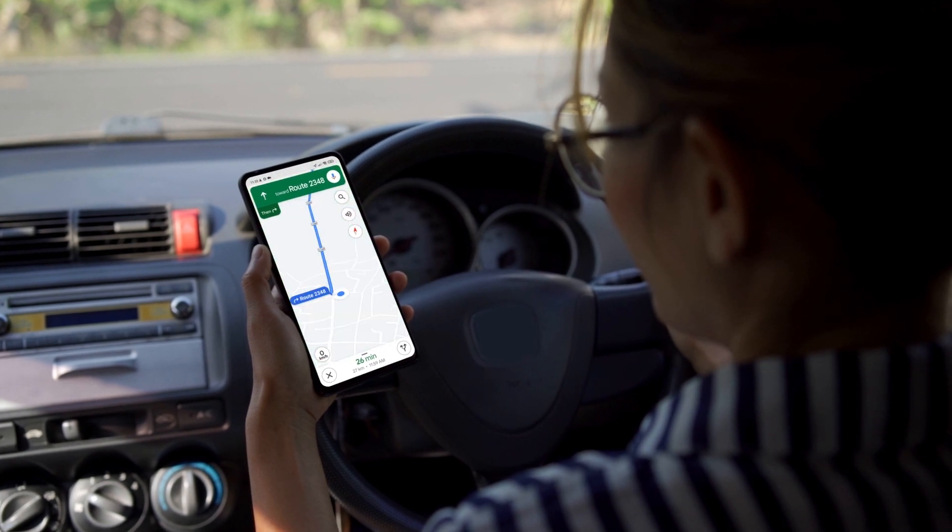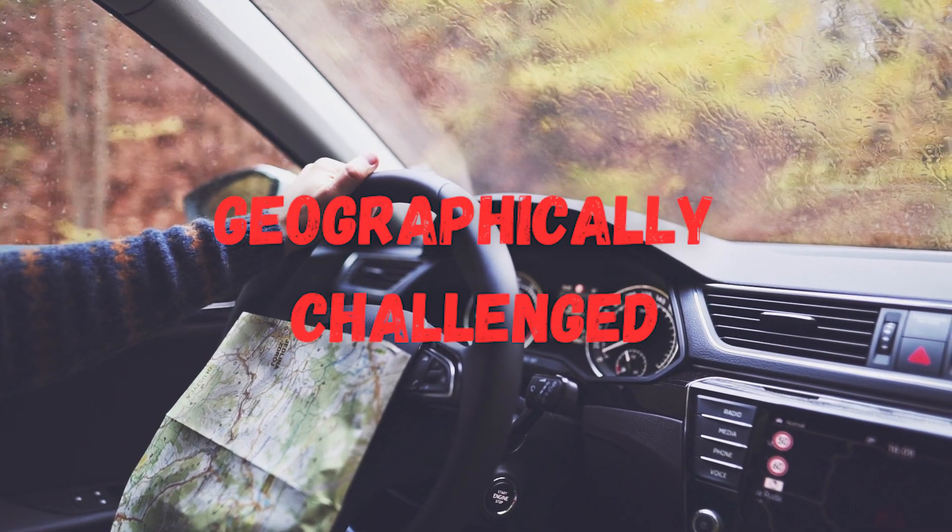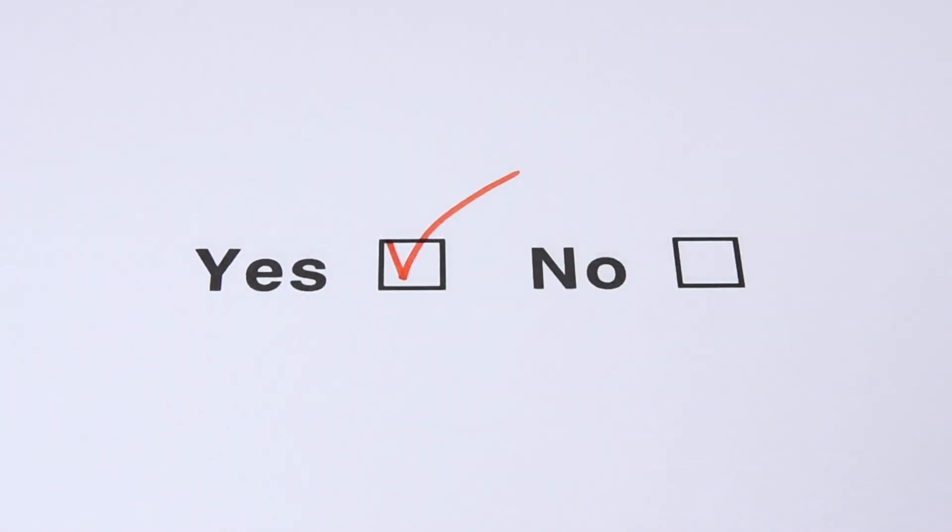Are you someone who needs their GPS to get anywhere, or sometimes references themselves as geographically challenged? If you answered yes to either one of those, then I have a great life hack for you.